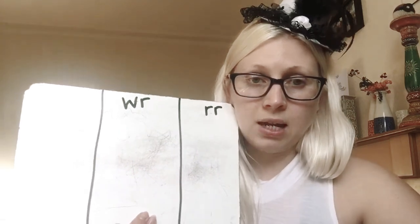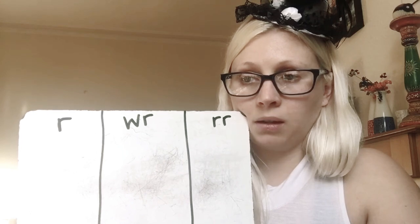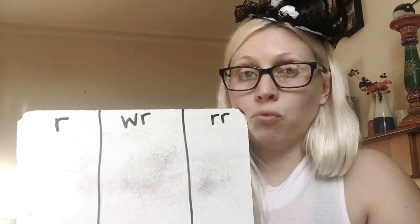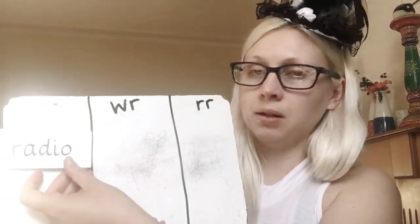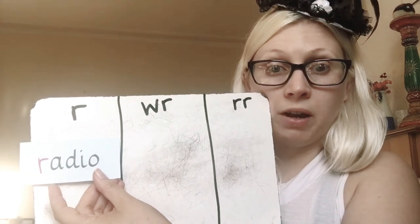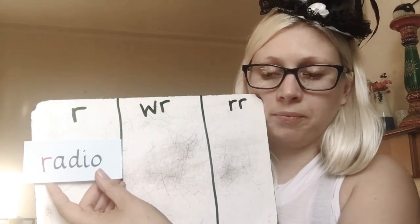The first word is radio. Radio — that goes under the single R. If you got that right, just leave it there. If not, move it over and write it in that one. Well done.